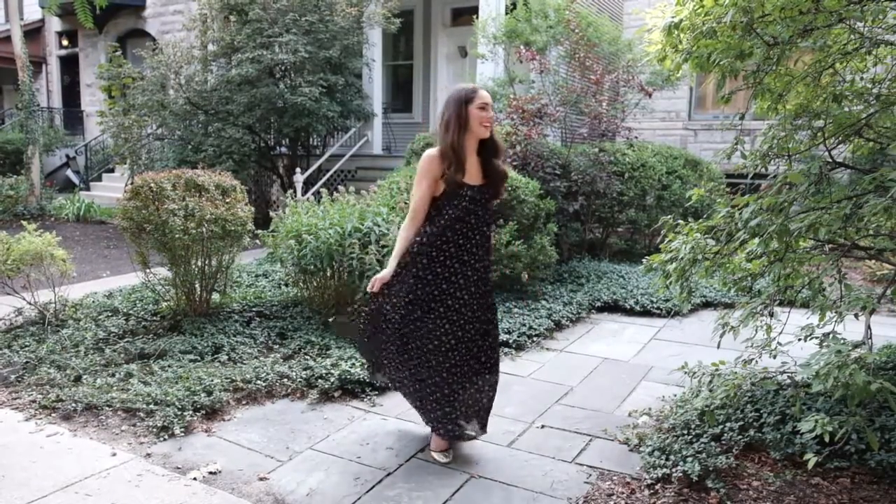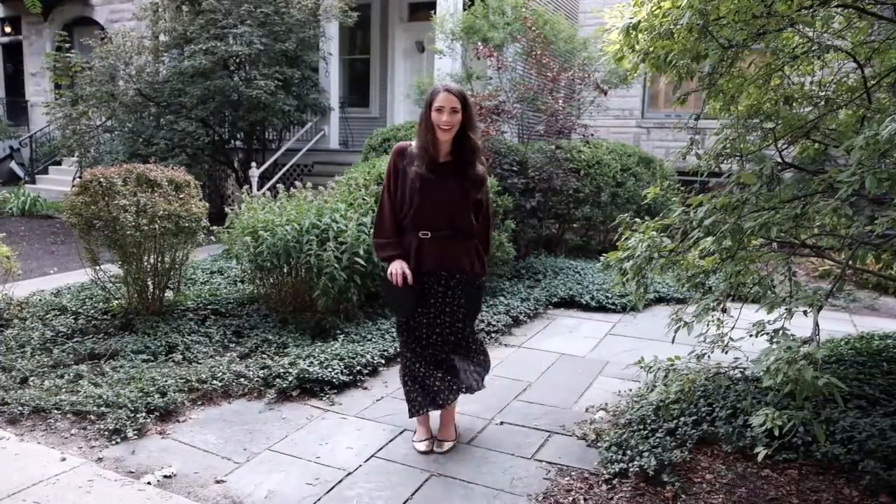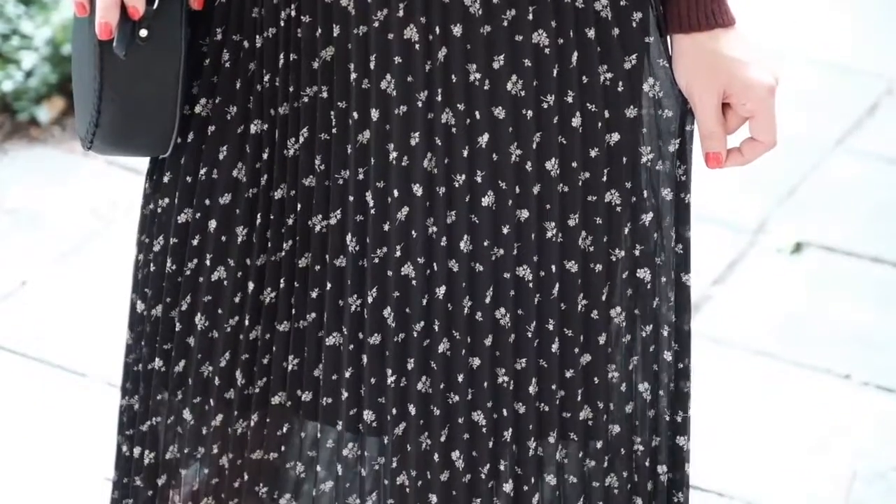Today I'm taking you behind the scenes in one of my first fall photo shoots to show you one of my favorite looks and a few fall trends. Maxi dresses are known to be a classic summer silhouette, but now they're on trend for fall as well. To take this style with you to the next season, look for accordion pleats and darker floral prints like this black and white maxi.